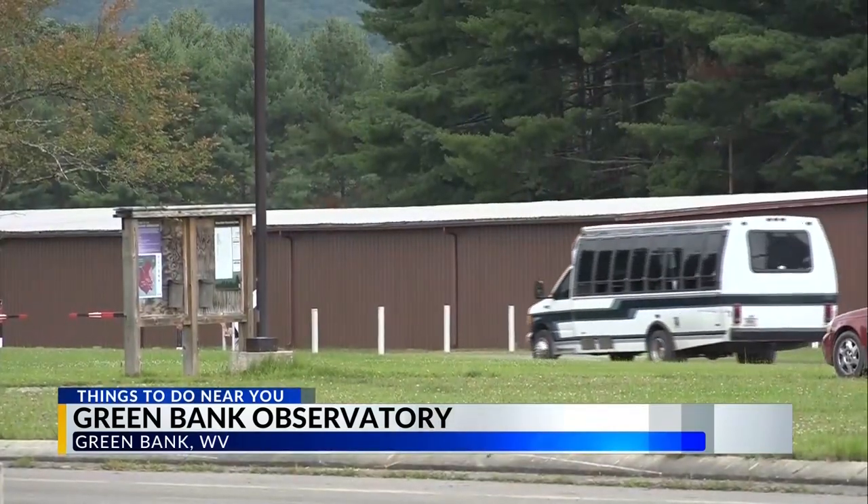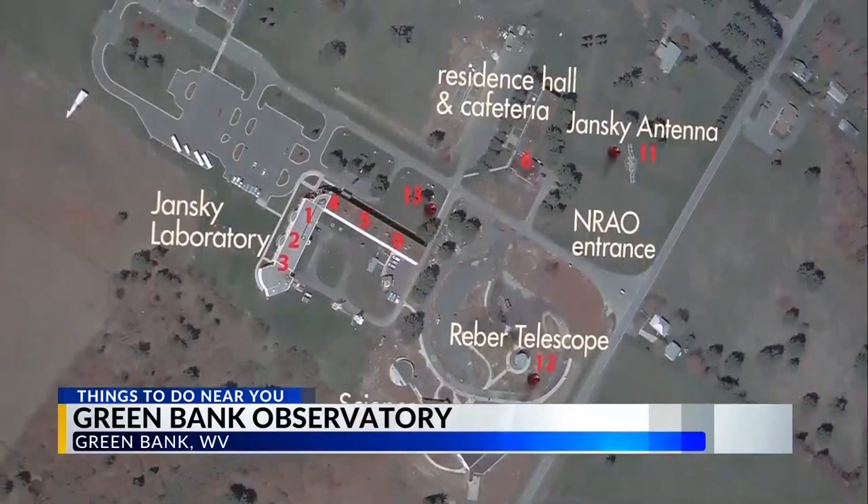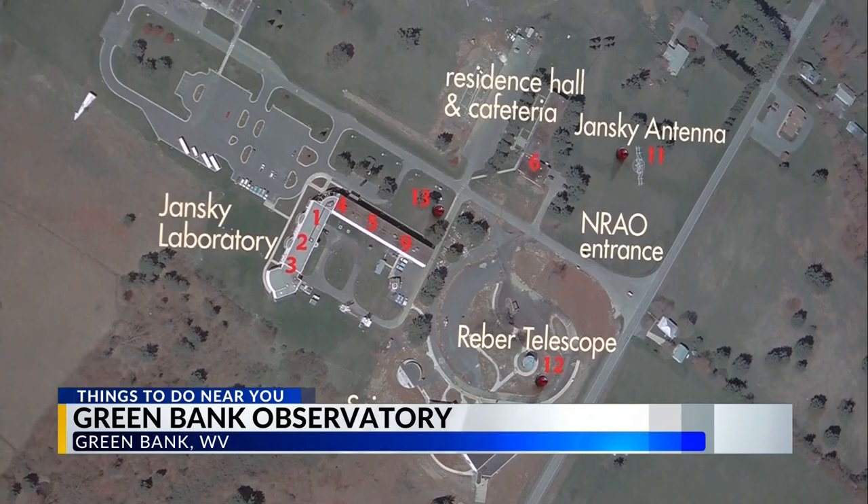Here in Green Bank, we're one of the quietest radio environments in the country and in the world, and one of the ways that we have that is through the National Radio Quiet Zone and the West Virginia Radio Instrument Zone as well. We're just trying to keep that background radio noise away from us so that we can see those super distant galaxies and star forming regions as best we can.